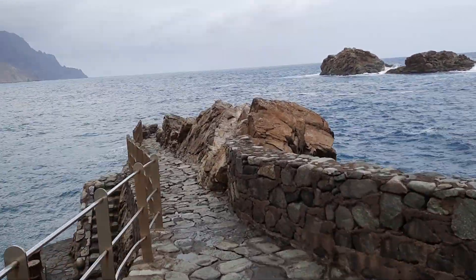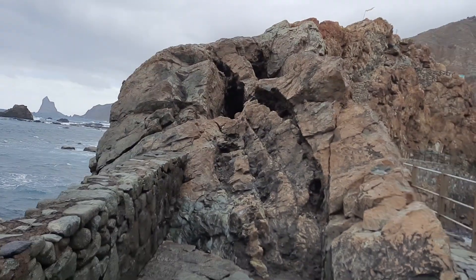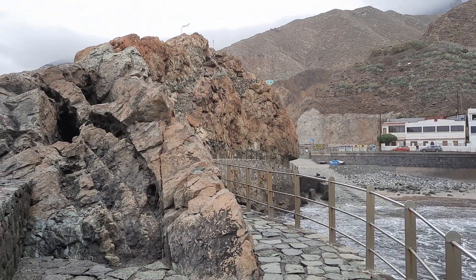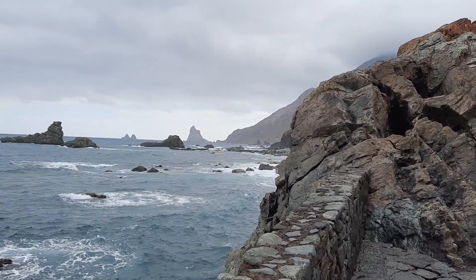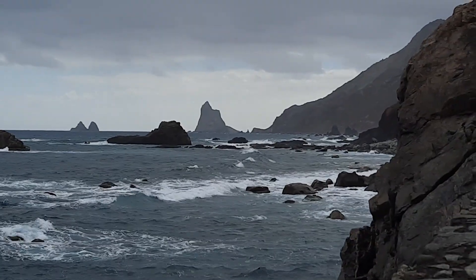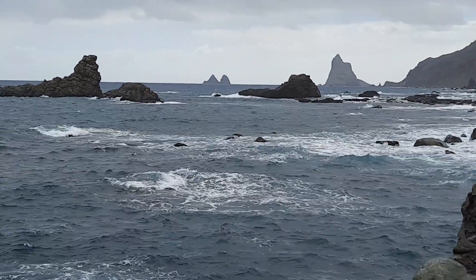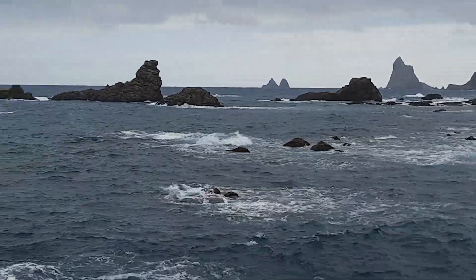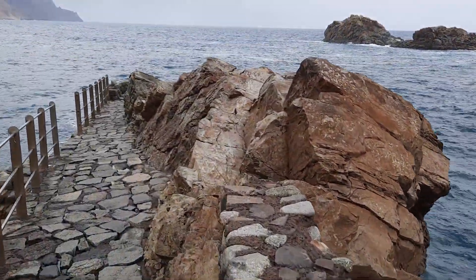We're approaching the end — and that is the dike that forms this ridge effectively. Out there is the Tooth of Anaga, and you can just about see it. It also is made of phonolite, it also stands proud, it's also weathering resistant. The Atlantic is a little wild today — quite exciting. Here we're picking up the dike again, and let's walk to the very end.